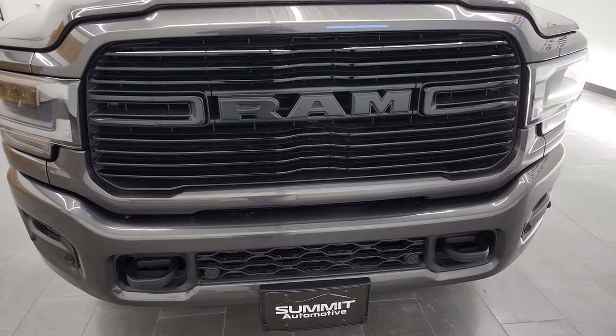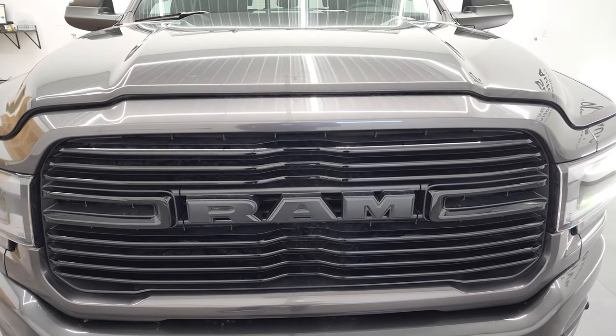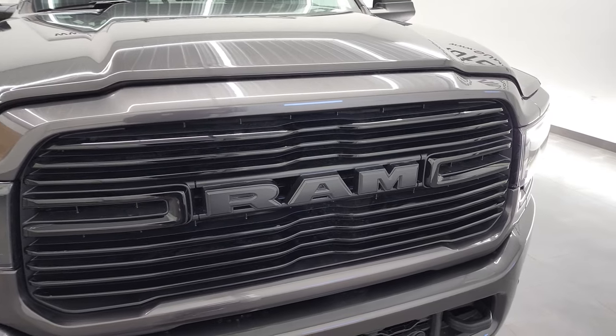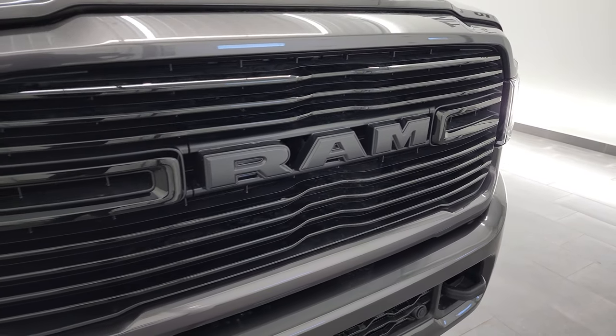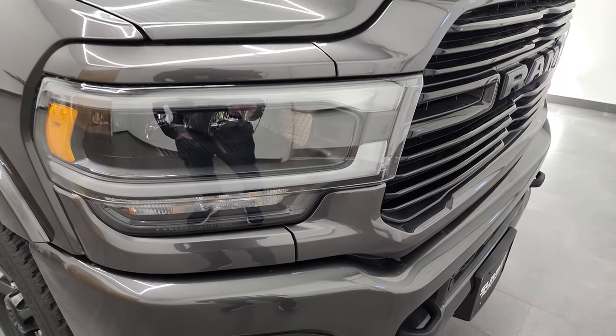We shoot all of our videos in 4K, and if you like the way we do things here at Summit Auto, in the lower right-hand part of the screen is a gold subscribe button to our YouTube channel. Click that, subscribe, and click the bell notification so you'll get updates every time we do videos here at Summit Automotive.